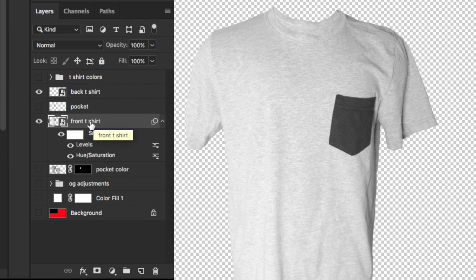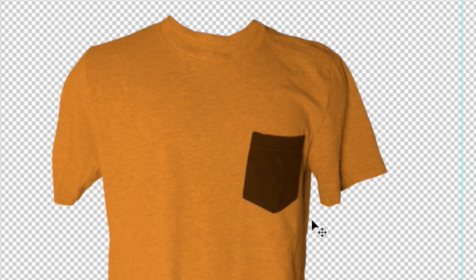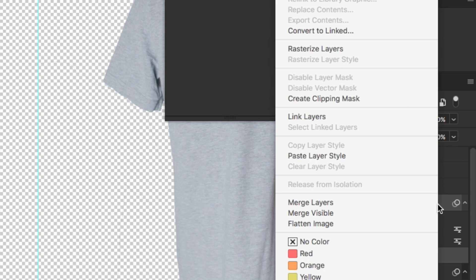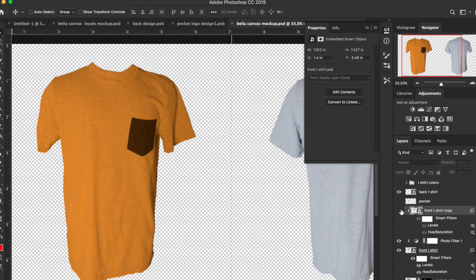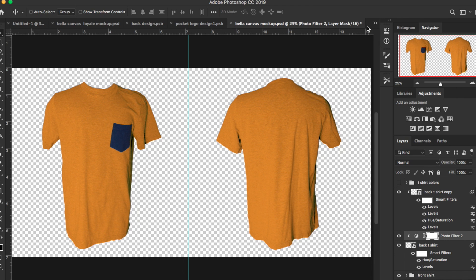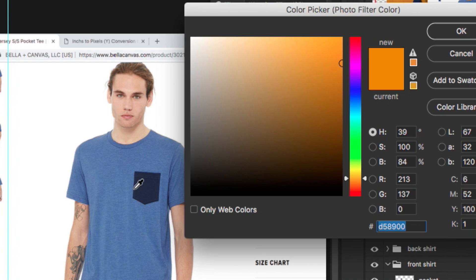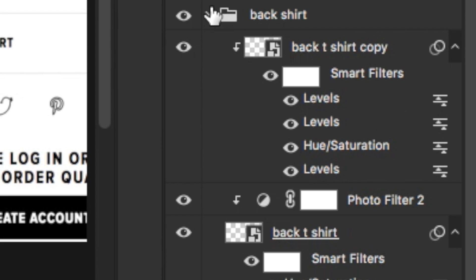Now the shirt is technically ready for its color change. I'll turn off the pocket and slide down to the adjustments to bring up a Photo Filter. I like to keep the density at about 95 — that gives you a truer, more natural color. But doing this loses a lot of shadows, so I need to bring a copy of the front t-shirt above the Photo Filter and apply both to the t-shirt through a clipping mask. I'll put the copy on Darken blend mode to bring out those shadows, then add a Levels adjustment with Command L to bring in the darkest point. I'll sample the blue color, copy that code, and paste it into the back shirt's Photo Filter as well.